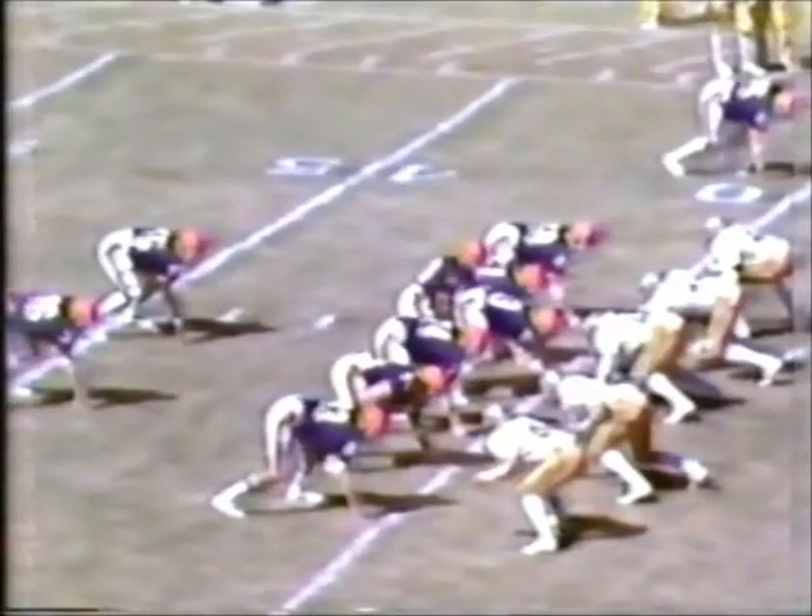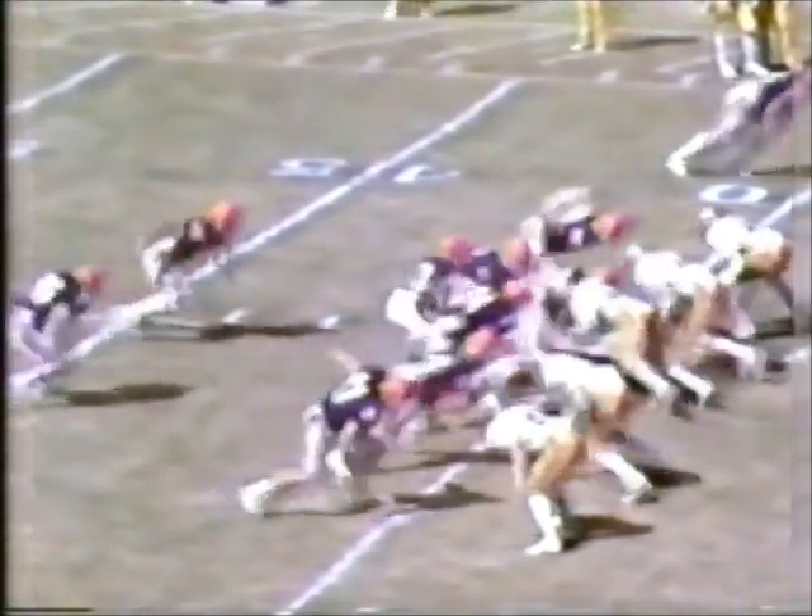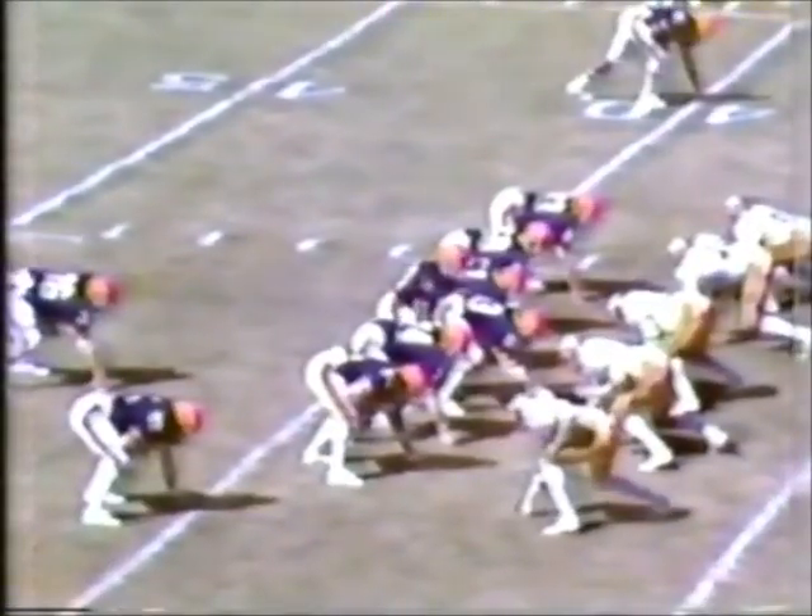First and 10 to go. And of course that brings the crowd alive here at Archibald Stadium. Now as Forneski directs that attack — and he hands it off to his fullback right into the middle of the line, he's met by Jeremy Midland. Six minutes to go, third quarter. Syracuse driving on the Seminoles now.